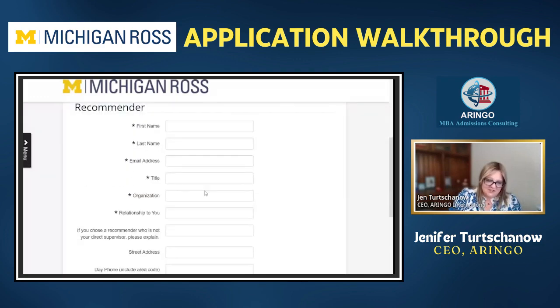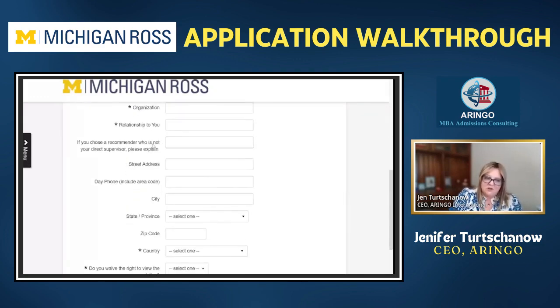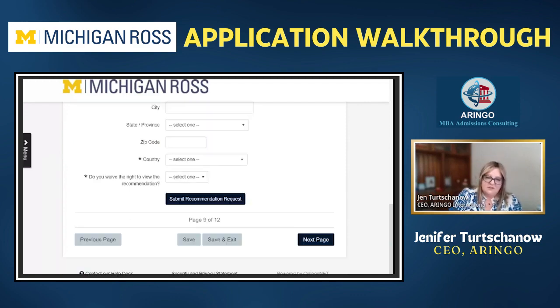For recommendation letters, you'll put the recommender's details in here. If you choose a recommender who is not your direct supervisor, explain why. The bigger part is: do you waive the right to view the recommendation? I would recommend yes — you want to waive it. If you say no, it tells the recommender that if you're not admitted, you'll go back and read that letter. Waiving takes that onus off your recommender. Also, the email doesn't go to your recommender until you hit the submit button — not when you submit the application — so have that in mind.